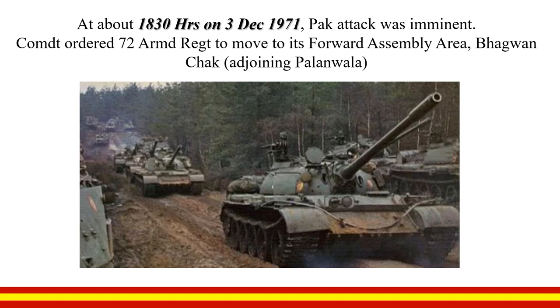At 1830 hours on 3rd December, with attack imminent, the Commandant ordered 72 Armoured Regiment to move to its forward assembly area at Bhagwan Chak adjoining Palawala. The regiment remained in Palawala throughout the war.